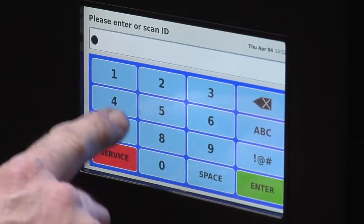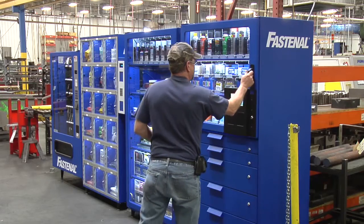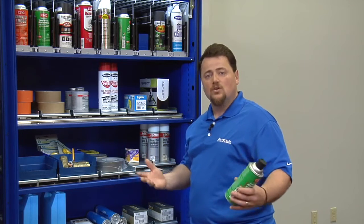Somebody would come up, scan a badge, open the door — very fast transaction — grab what they need, and walk away. The system would weigh or measure the difference and it would know what someone has taken.